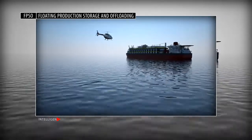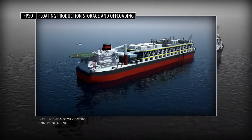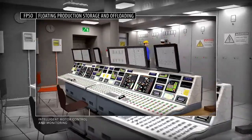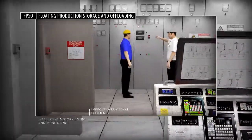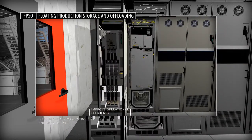By integrating control and monitoring for subsea, marine and topside operations onboard each FPSO in your fleet, you can maximize productivity throughout your production process, improve operational efficiency and manage hydrocarbon storage with intelligent motor control solutions from Rockwell Automation.